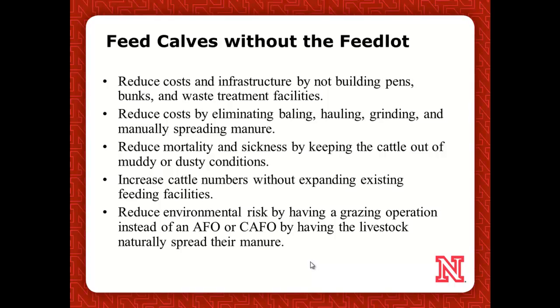Anything with rubber tires or green or red paint is just so expensive to have. So if we can eliminate steps of baling, hauling, grinding, and spreading, that's where we can start seeing some serious cost savings. And labor — labor's a biggie too.